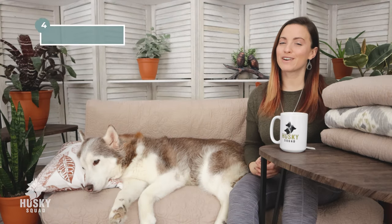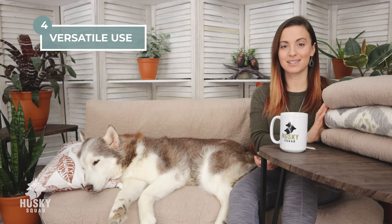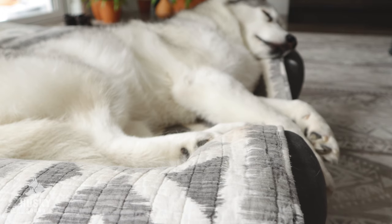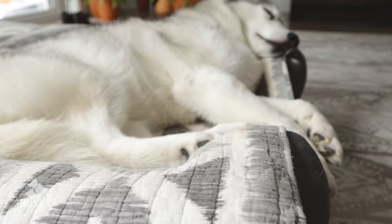Number four: versatility. I love that there are so many different sizes, and because of that, you can cover anything with these quilts — from sofas, to dog beds, to the bed, and even the car when you go camping. We have yet to find something that doesn't fit our needs.